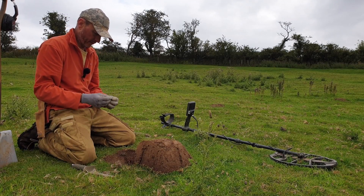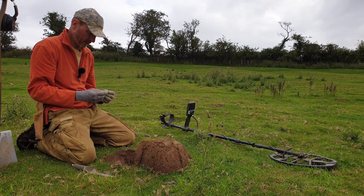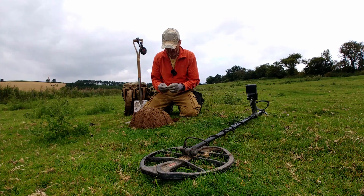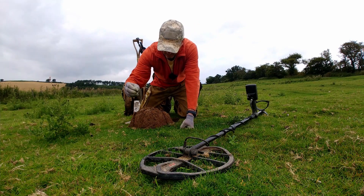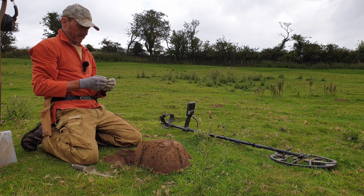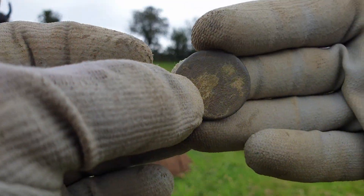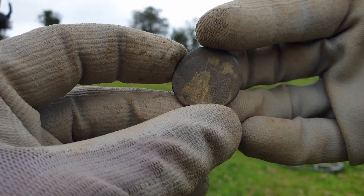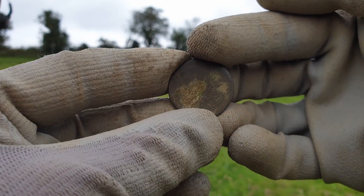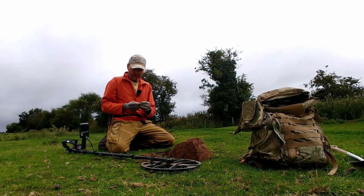We've got a coin — looks like a very slick, worn coin unfortunately. I think it might be a George the Second — I can just see a bust facing to the left. It was a 19-20 signal, I think it's another halfpenny. Yeah, that was about six inches deep. You can't see anything really on that but it's very worn. Should be able to get the bust to show later on hopefully. Quite a nice little find — I'm quite pleased with that.